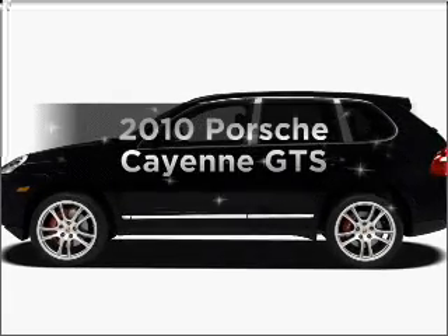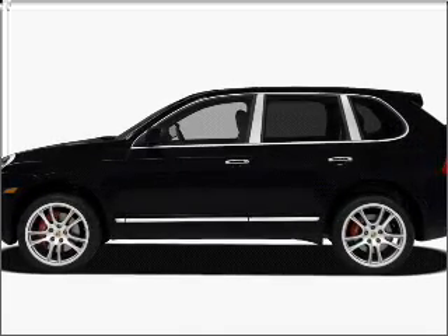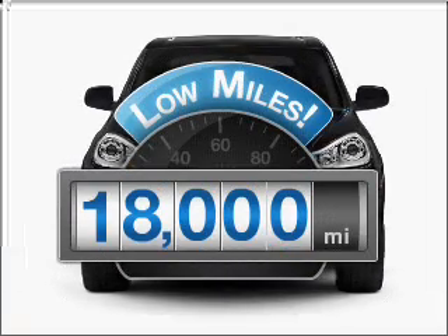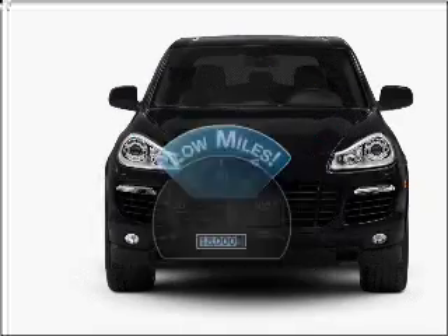Imagine yourself in this 2010 Porsche Cayenne. This is the set of wheels you've been looking for. Why worry about high mileage? Choosing a ride with lower mileage is the right choice for your busy life.